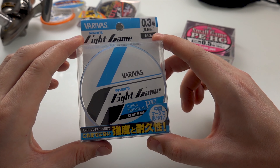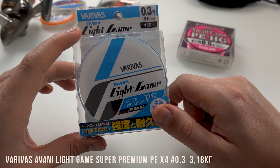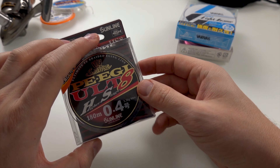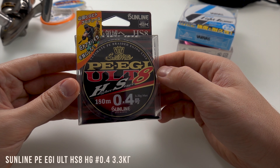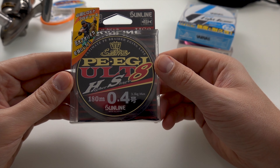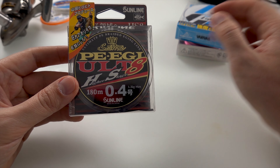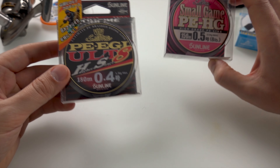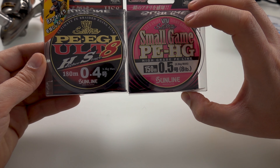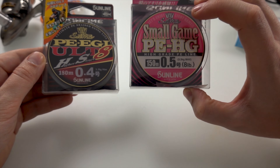Еще взял себе попробовать — тоже раньше был, вопросов нет. Varivas Light Game, размерчик 0,3, это 4 жилочки. А вот что взял в этом году — недавно буквально. Это 8 жилка 0,4. Получается 0,4 — максимальная нагрузка 3,3 кг. А здесь 0,5 — тоже 3,3 кг. Разница почти в одну десятую: тоньше, а по мощности такой же, как 0,5.